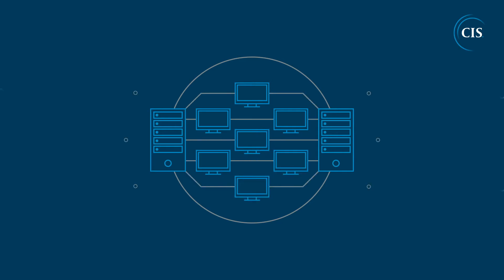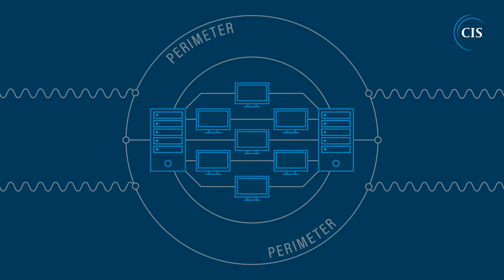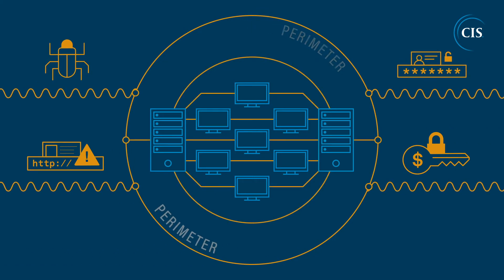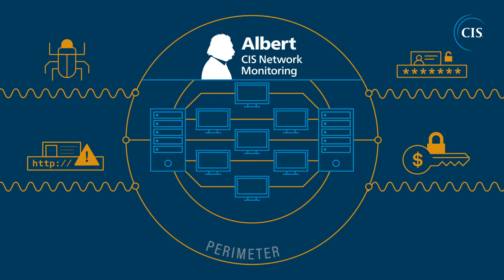Identifying and mitigating malicious activity on a network is key to defending against cyber threats. But how can you quickly determine if a threat is actionable? With Albert Network Monitoring and Management, it's easy.